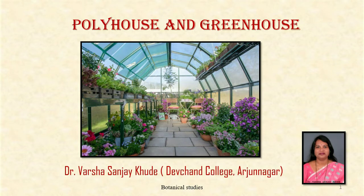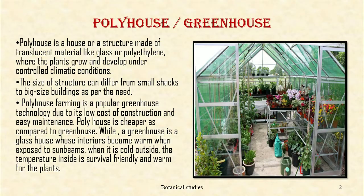Hello friends, welcome to my channel Botanical Studies. In this video, we will discuss about the poly house and greenhouse as a part of outdoor garden. A poly house or greenhouse is a house or structure made up of translucent material like glass or polyethylene, where the plants grow and develop under controlled climatic conditions.